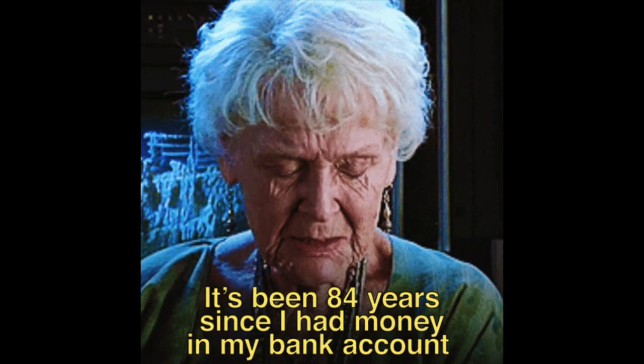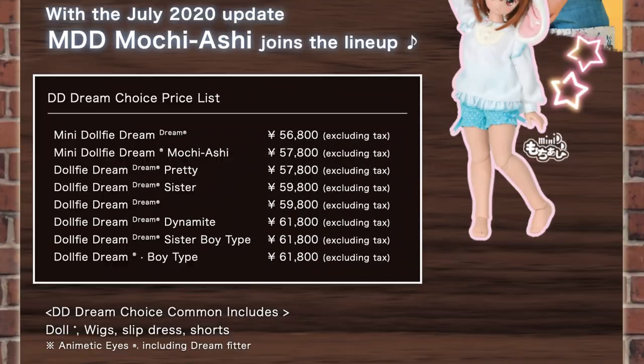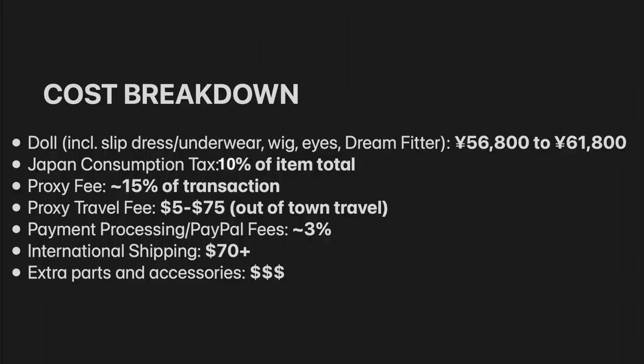Alright guys, I'm not going to lie — Dream Choice is really expensive if you're getting it through a proxy. Here are the prices for the different bodies. They have exclusive bodies and combinations at Dream Choice that you can't get anywhere else.